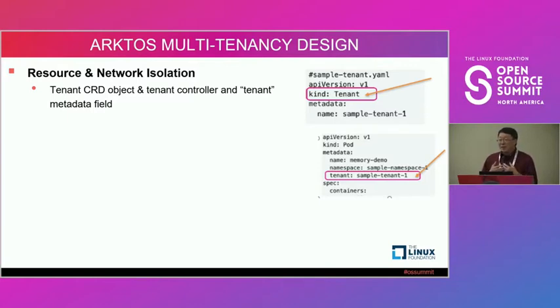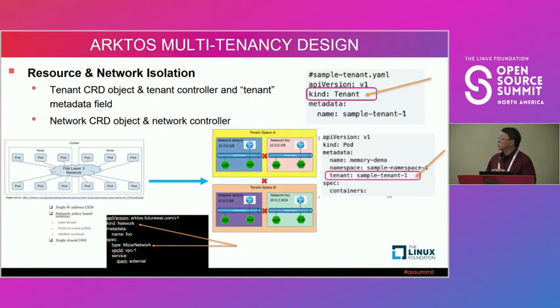We also added a metadata field called 'tenant' to almost all objects in Kubernetes, including pods. When you deploy a pod or application, you have to specify which tenant it belongs to. Similarly, we introduced the network concept with network CRDs and network controllers for network isolation.